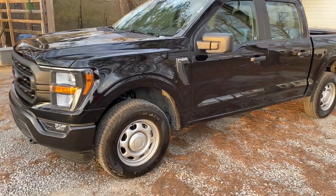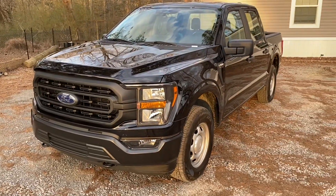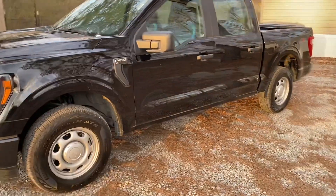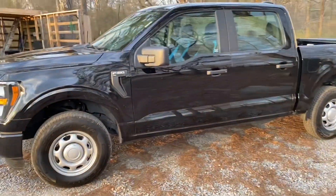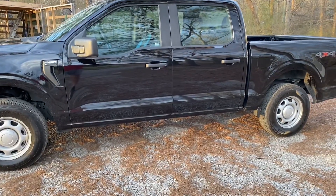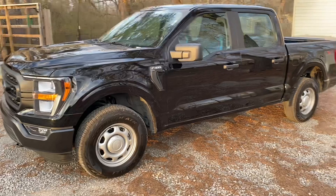If you enjoyed this review of my new truck, I hope it helped you out and made you want to go buy an F-150. If it did help you out, please give us a like and a subscribe, and comment below letting me know what your favorite part is about the new F-150. I'll catch you in the next video.